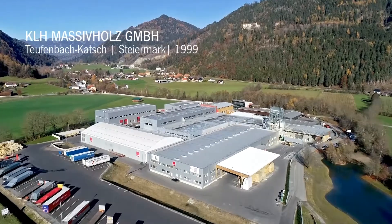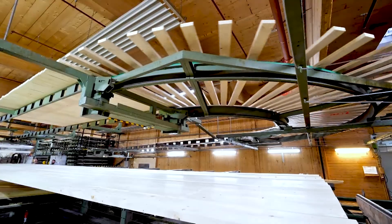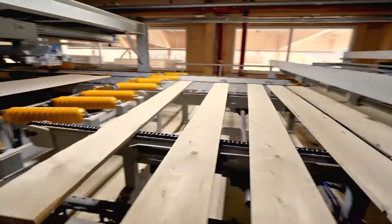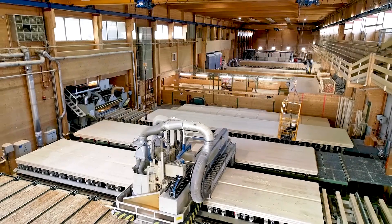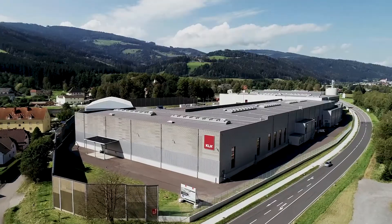In 1996, KLH pioneered cross-laminated timber in collaboration with the Technical University of Graz. Our production facility in Teufenbach-Kalch, established in 1999, has seen gradual expansion. Two decades later, KLH commissioned its second production site, equipped with state-of-the-art technology.